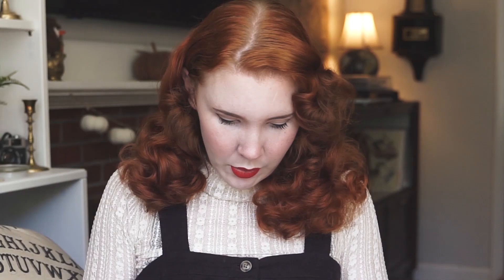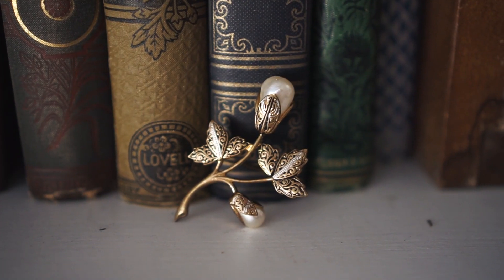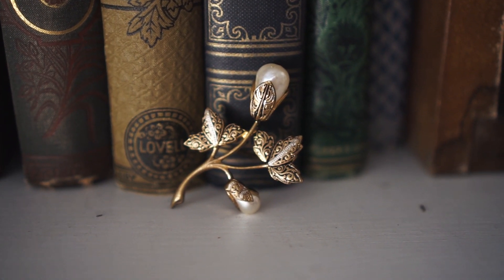Next up — wow. This brooch is frickin' beautiful. It's very art deco looking, very up my alley. I like it a lot. In fact I think I will wear it right now. My transformation into an elementary school teacher is now complete!